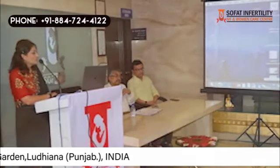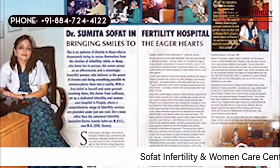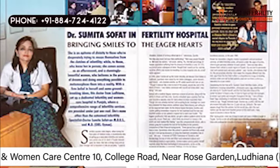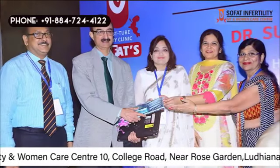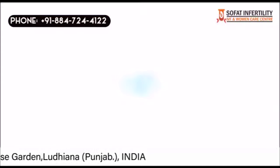She has conducted various training programs for budding doctors in her hospital. Apart from it, Dr. Sumita Sofat has been regularly published through her interviews, articles, and research in leading dailies and magazines, and is also widely covered by television and radio media. Her quest to update her knowledge with the latest developments has led her to newer courses, adding to her huge list of qualifications which are useful in treating patients. She continues to update and advance her expertise.